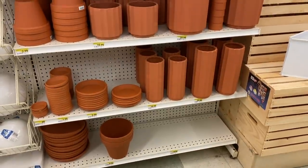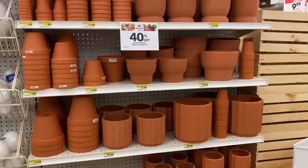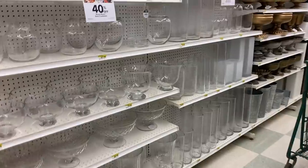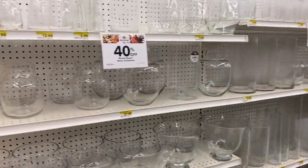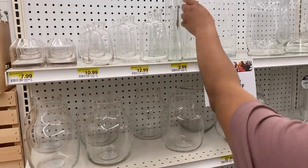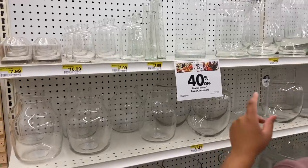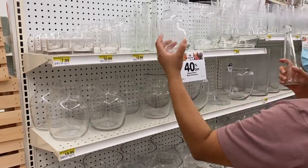Terracotta vessels are also on sale right now. You can just leave them as is or spray paint them. They also have tons of clear vases — if you're doing a floral arrangement or trying to have a centerpiece for your table, you can do really anything. Some of these prices with the sales, I mean, they're just giving it away and I'm here for it.